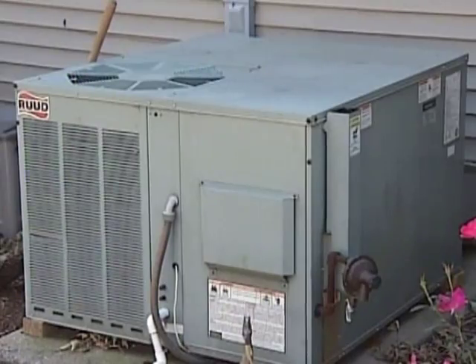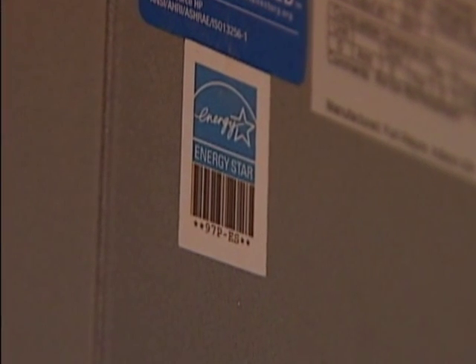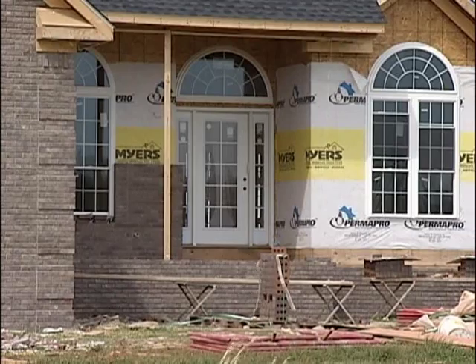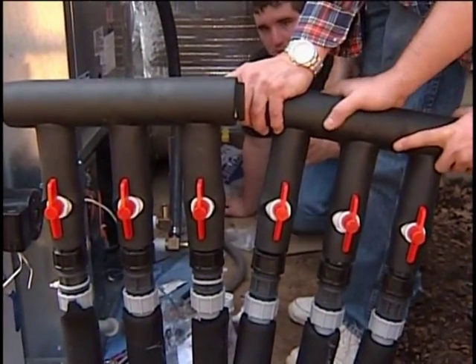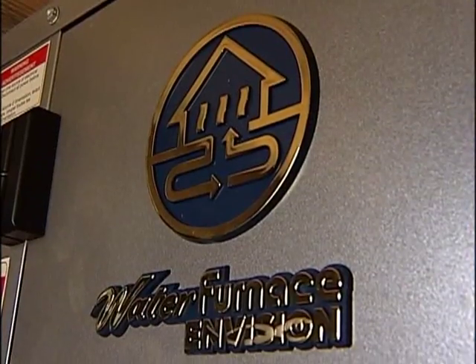Unlike a conventional system, geothermal pump systems mainly utilize the Earth's warmth for heating and cooling your home. One of the prime benefits associated with its usage is that it helps lower energy consumption and reduces cost up to 50%. An added benefit is that there is no need for separate equipment in order to cool your home. Prolonged operating intervals, gradual and even distribution of heat, zero greenhouse gas emissions, and improved interior comfort are other significant benefits of using geothermal systems.